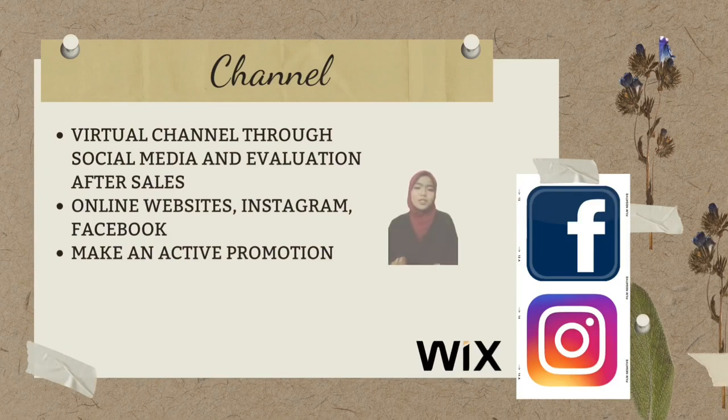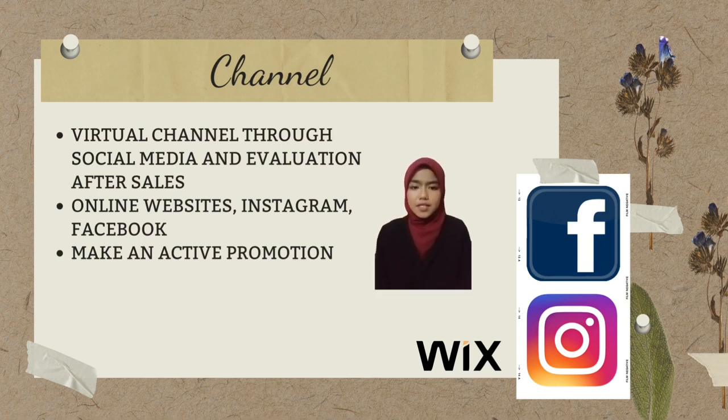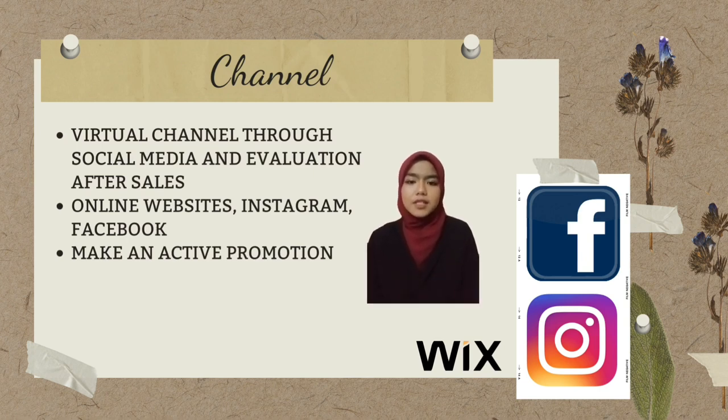For channels, we choose virtual channels through social media and will conduct after-sales support through a feedback channel. We also communicate through our online website, Instagram, and Facebook, and customers can also walk into our business premise. We make active promotions such as advertising to make people aware of our existence.